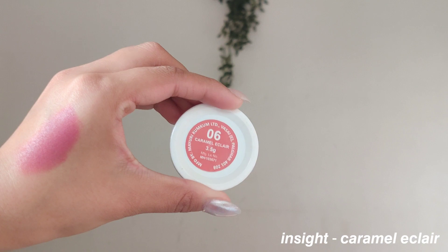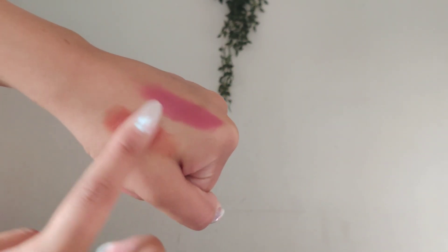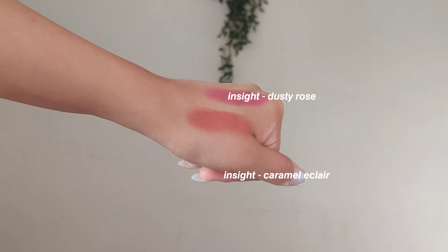Then the other shade that I have is Caramel Eclair. Now, this is more on the warmer side — it's a terra cotta peach kind of shade. Very, very moisturizing and dewy, not overly dewy. I feel these liquid cream blushes look very, very beautiful on bare skin, so even if you don't apply makeup, they work great. These retail for 75 rupees each.